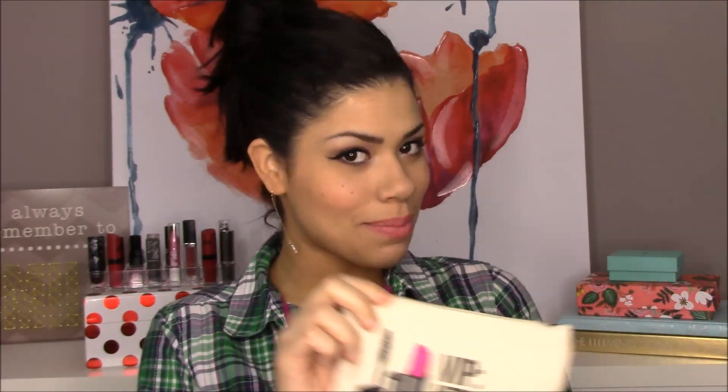Hi guys, welcome to my channel. It is that time of month again — my Ipsy and my Birchbox have arrived, which means it is time for Battle of the Boxes. If you're interested in seeing what I got in my Ipsy and my Birchbox and which one won, please keep watching.